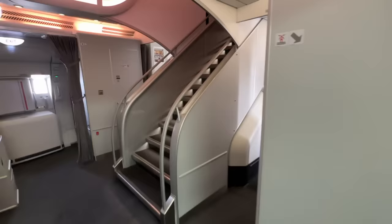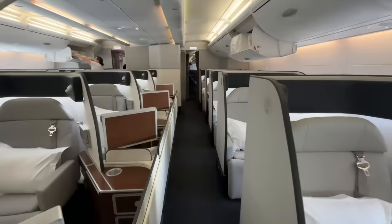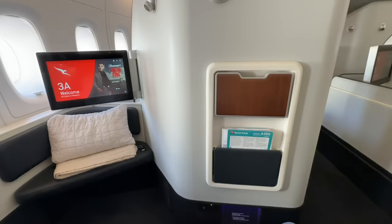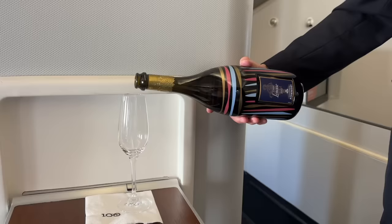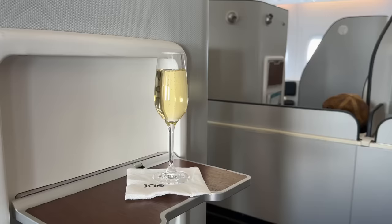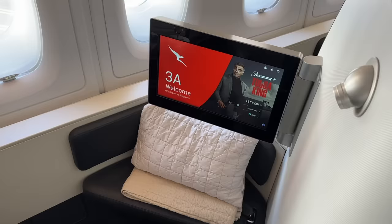Here we go then — Qantas first class. It's a bright and airy cabin despite being quite high density. Let's stow my luggage in the overhead bin and settle into seat 3 Alpha on the left hand side of the aircraft. Within no time I'm served a pre-departure beverage — a glass of delicious 2005 vintage Pomeroy champagne, absolutely delicious with complex floral notes and aromas of roasted hazelnut and vanilla, at $250 a bottle. I'm also served some canapes — a caviar tartlet with cauliflower cream.